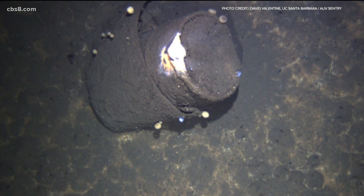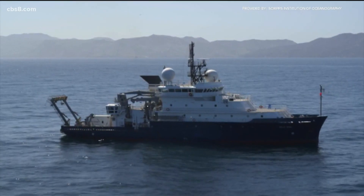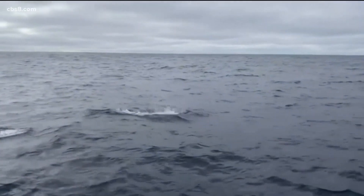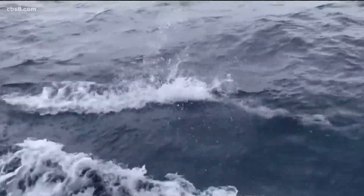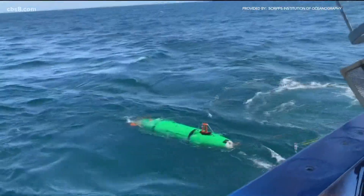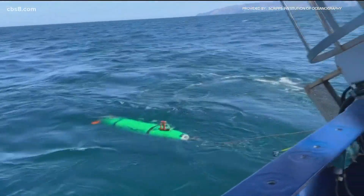From there, other teams can consider removal or cleanup, and some can look at studying how it's impacted marine life, including bottlenose dolphins that were found with high levels of DDT back in 2015. There are also more places to search for these barrels, meaning these 100,000 targets may be only the beginning.